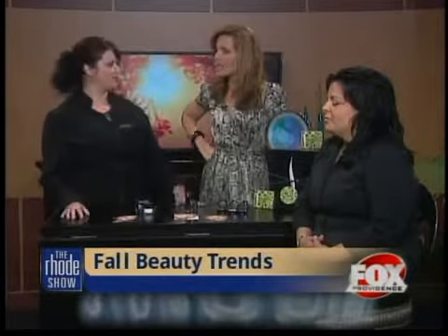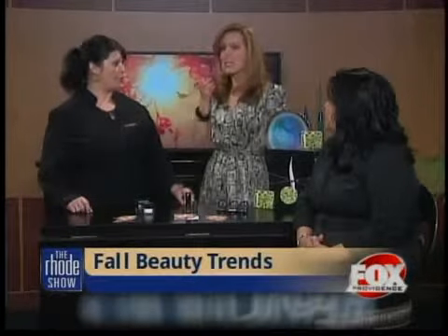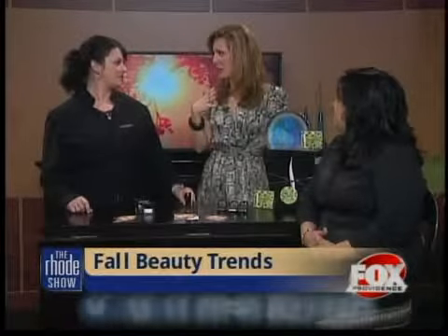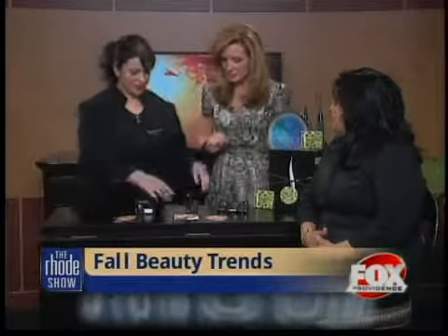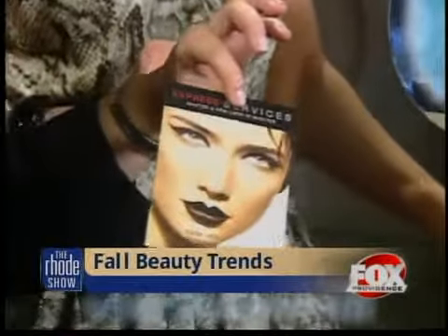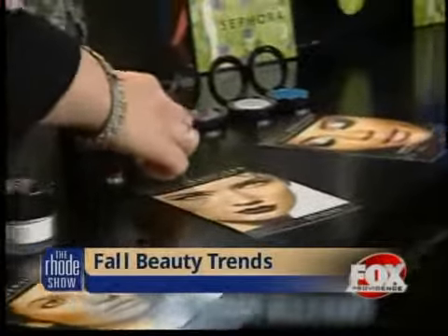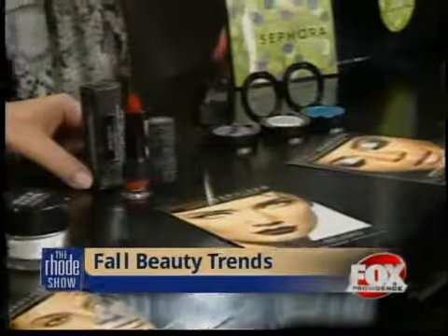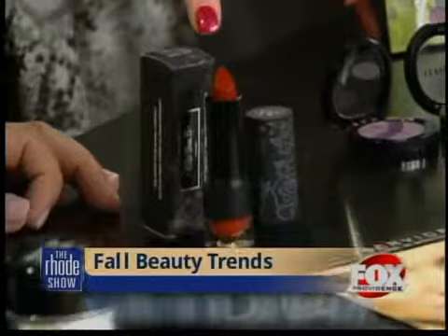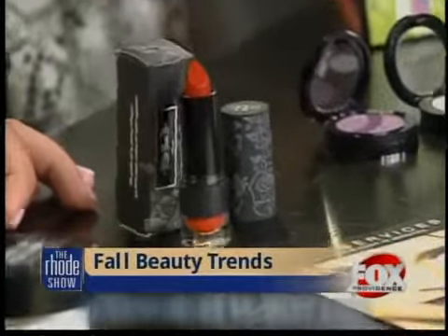Whatever the client's looking for is the look. Another thing that is really big are the dark lips — the kind of Dita Von Teese, really vampy Kat Von D kind of makeup. This is the bold lip for fall. Obviously if you're doing a bold lip, you want to keep the eye a little bit lighter. What we brought was from Kat Von D, which is exclusive to us — the lipstick is called Misfit. It looks a little more red on the monitor, but in person it's more of a red-brown.